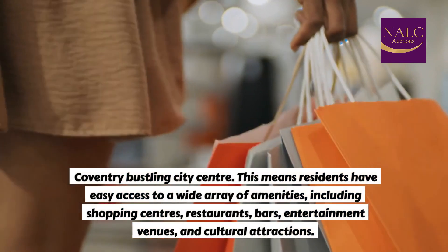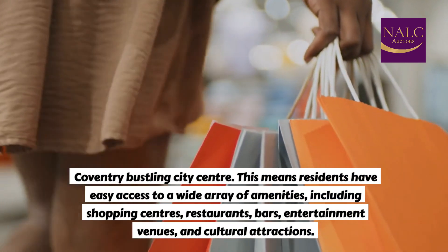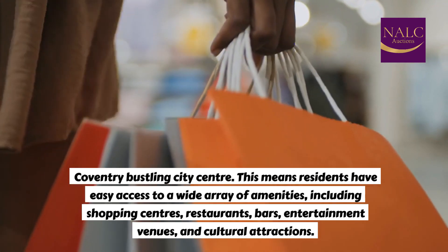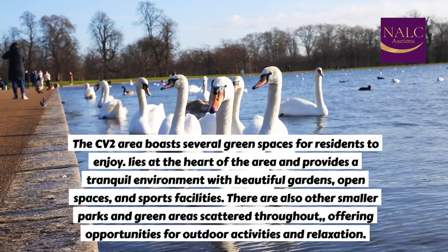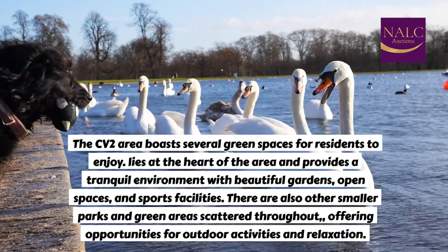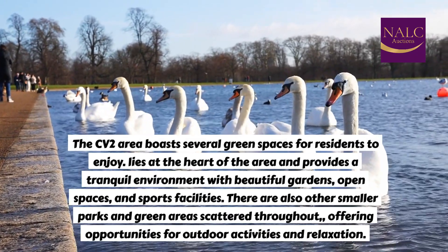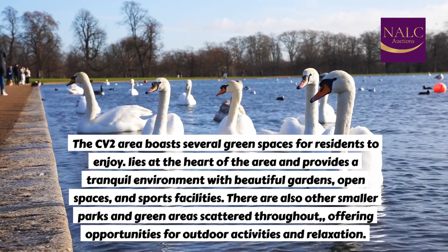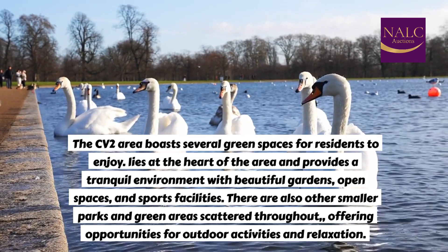Coventry's bustling city centre means residents have easy access to a wide array of amenities, including shopping centres, restaurants, bars, entertainment venues, and cultural attractions. The CV2 area boasts several green spaces for residents to enjoy, providing a tranquil environment with beautiful gardens, open spaces, and sports facilities. There are also smaller parks and green areas scattered throughout, offering opportunities for outdoor activities and relaxation.